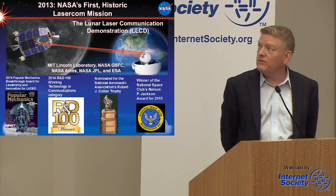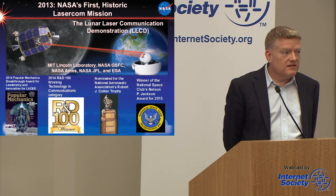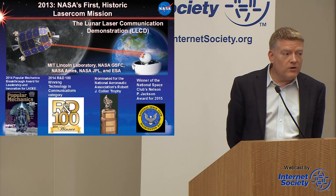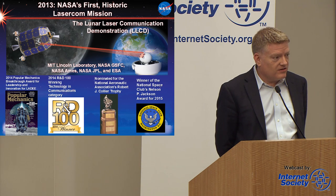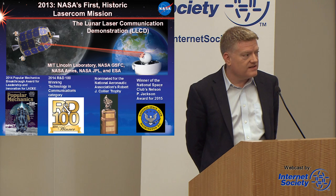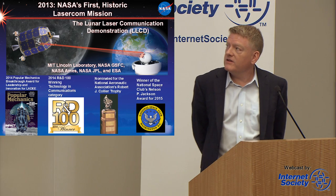This was an effort we did with MIT Lincoln Laboratory, NASA Goddard, and NASA Ames built the spacecraft. We had two ground stations that collaborated with us at NASA JPL and ESA. It's important that we had multiple ground stations because one of the things that affects optical communications is clouds. Clouds in turn cause dropouts in the data — which is an excellent place for DTN to come in and help us out.